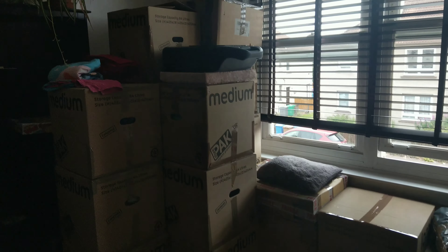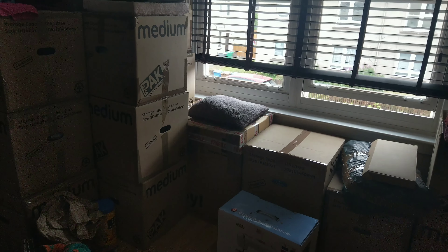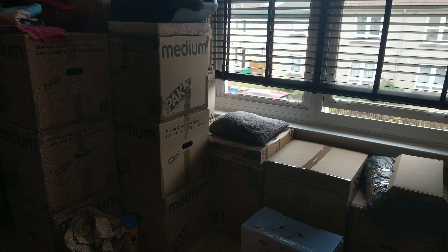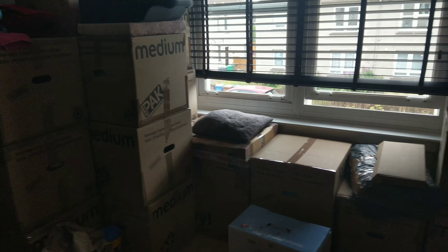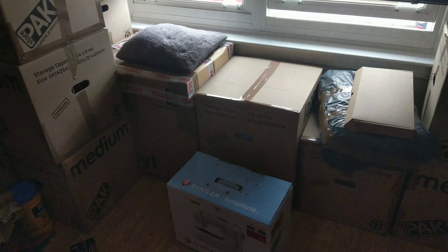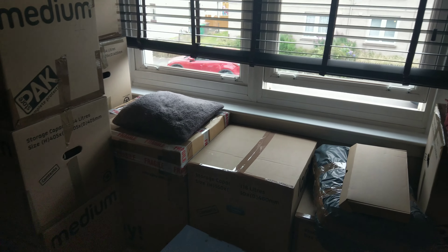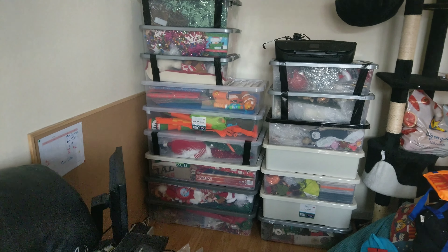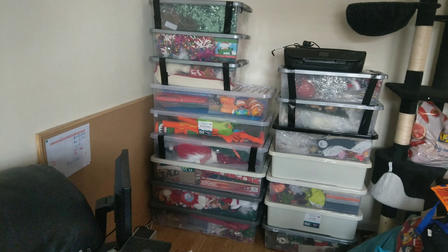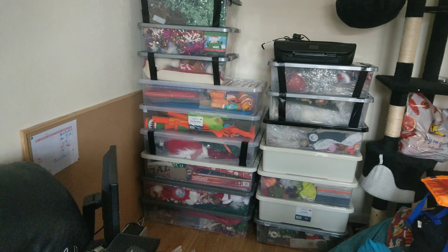Yesterday I concentrated on bringing down all these medium-sized boxes from the attic. The only boxes left in the spare bit of the attic now are the large ones like that one there, but I need help to get them down as they have to go through the attic hatch and not the stairs. This morning — it's only half eight — I've already brought all these crates down. I'm just taking five minutes and then I'll bring more crates down.